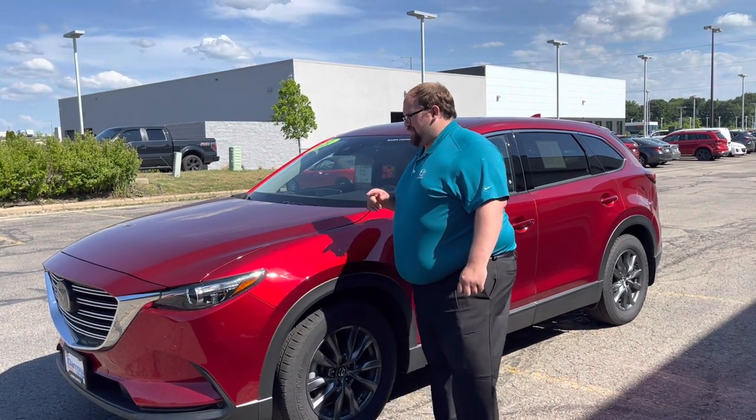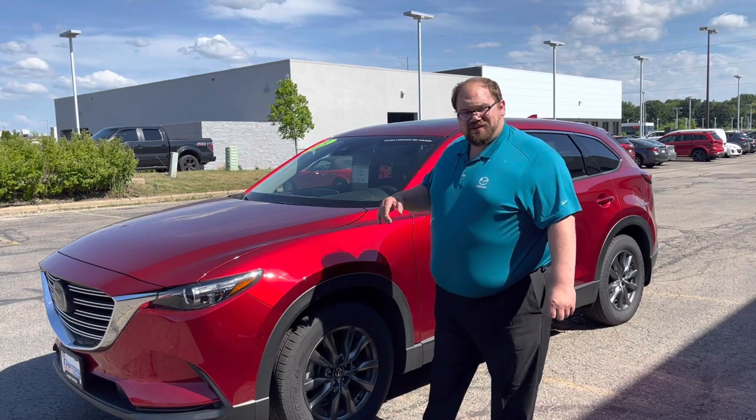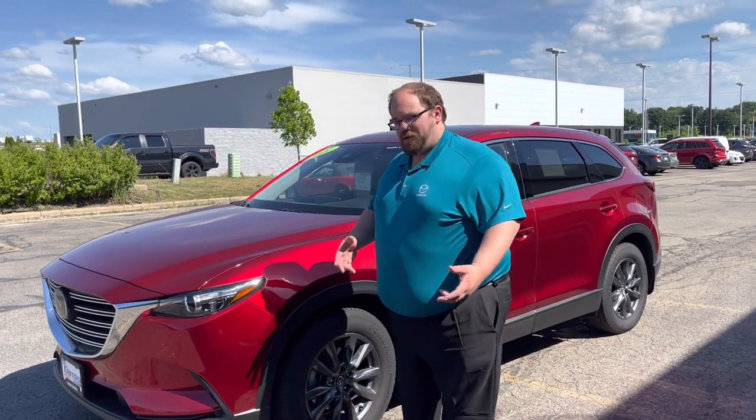Hey everybody, Kyle from Rust Air Mazda in Madison here. Coming to you with something kind of exciting — we do have a certified pre-owned CX-9 on our lot. It just came in fresh out of our loaner program.